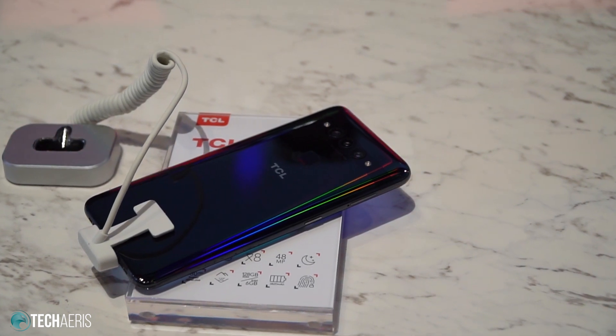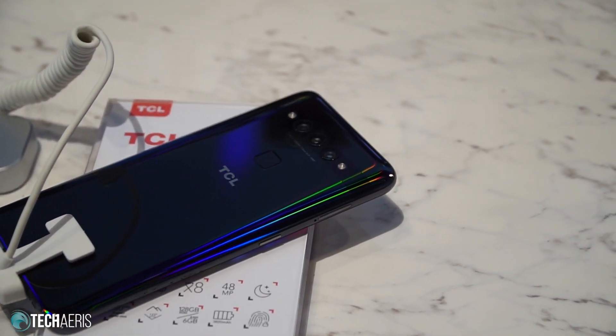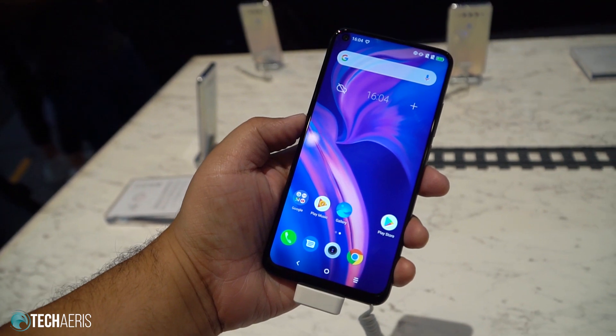The TCL Plex will be available in Obsidian Black and Opal White in Q4 of 2019, starting here in Europe at a retail price of 329 euros. That is the TCL Plex guys.